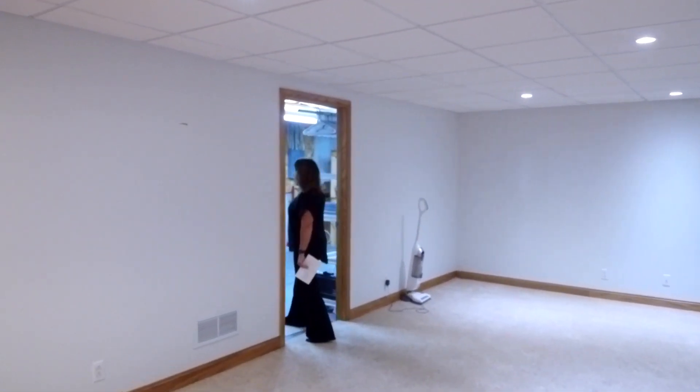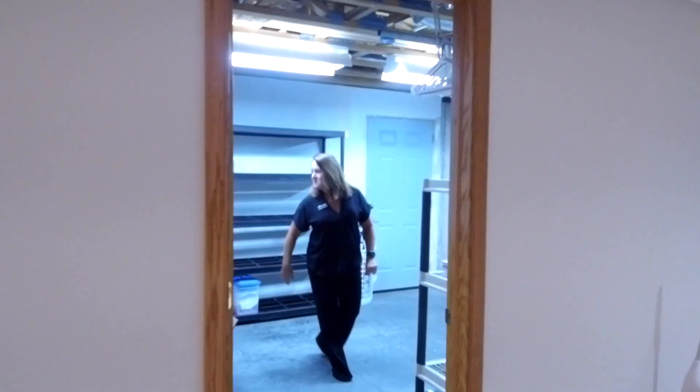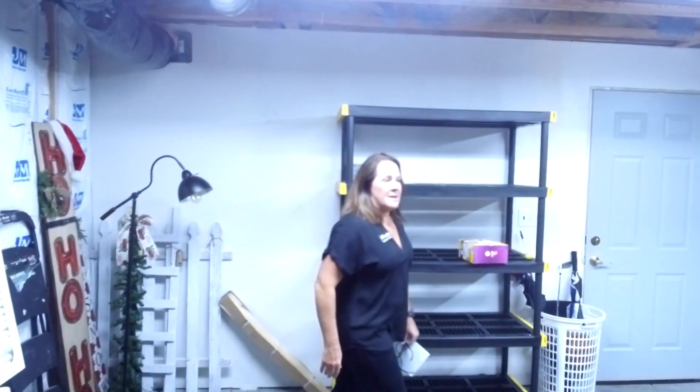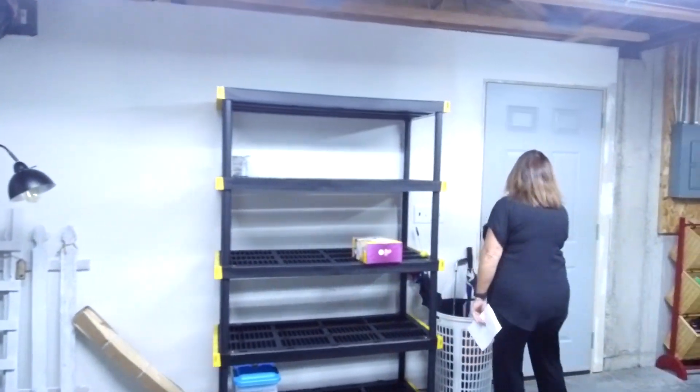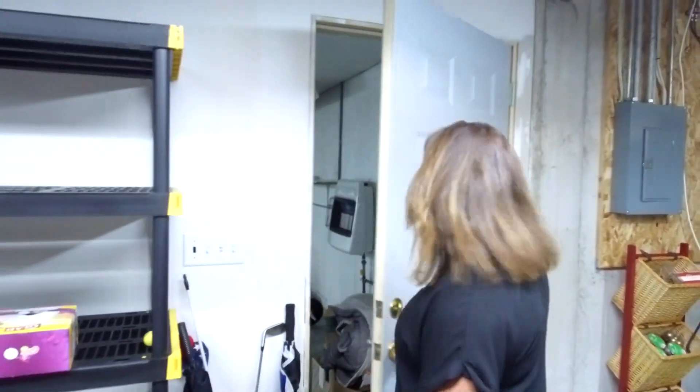There's an unfinished area here. If somebody needed a fourth bedroom, this would actually be a good place to put one. This also walks out to the garage, though they're still in the process of moving.